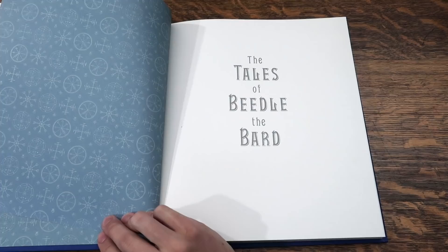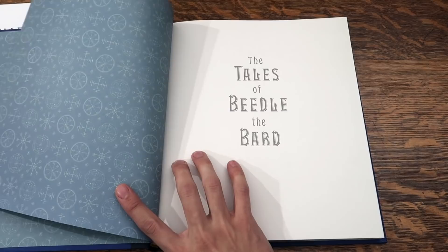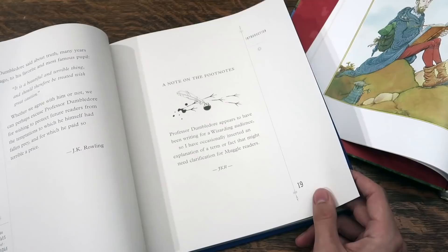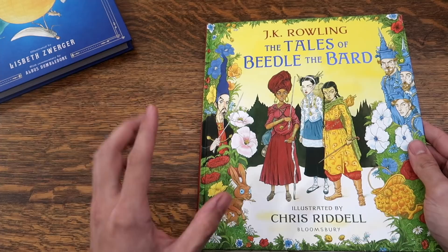Both books are first printings. At the beginning of each book, we have an introduction by J.K. Rowling, as well as some information on the footnotes that were done by Professor Dumbledore. So that I don't spoil too much of these books, I'm just going to show you the first page of each story in each book.